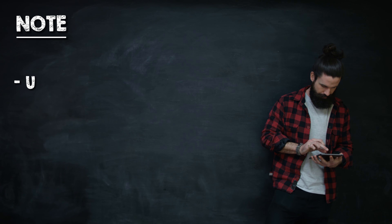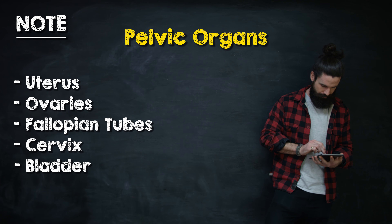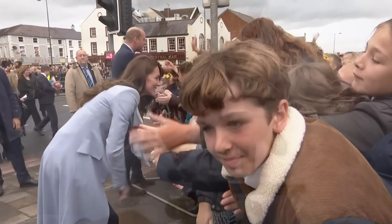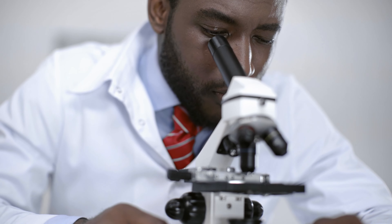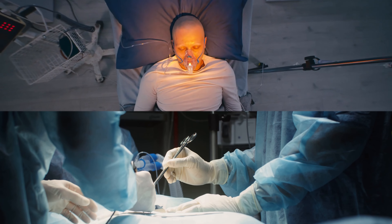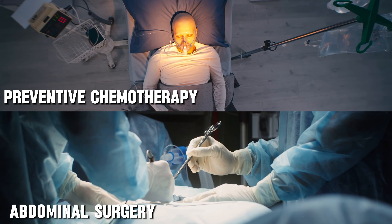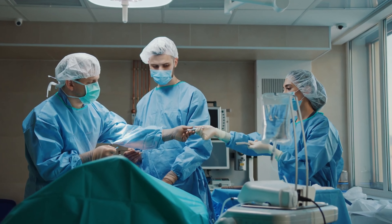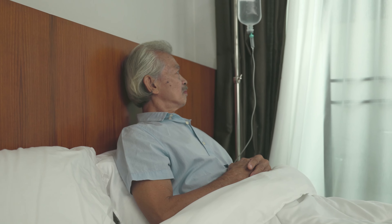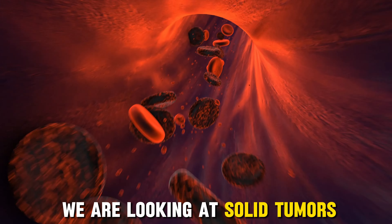At this point we should note: the uterus, ovaries, fallopian tubes, cervix, and bladder are pelvic organs, so we can exclude these when considering abdominal cancer. Given Kate Middleton's current age and lifestyle, there are a lot of possibilities. The only facts we know are that she had abdominal surgery and is now undergoing some sort of preventive chemotherapy. This suggests whatever cancer she has was surgically removed or resected and is responsive to chemotherapy, which automatically eliminates any type of leukemia. We are looking at solid tumors.